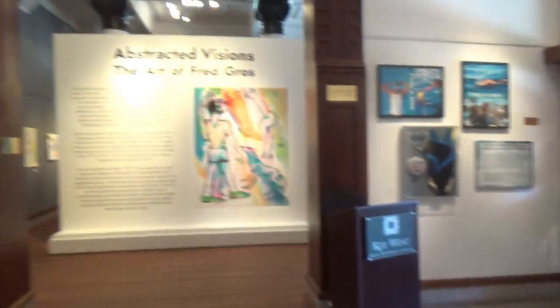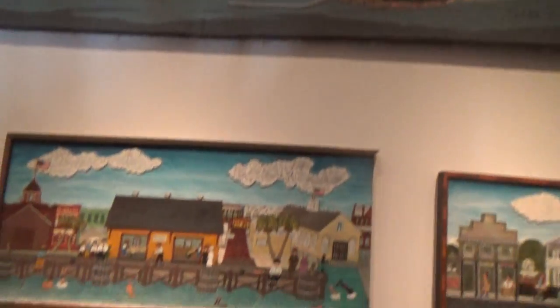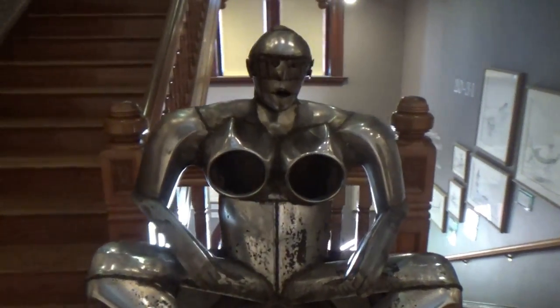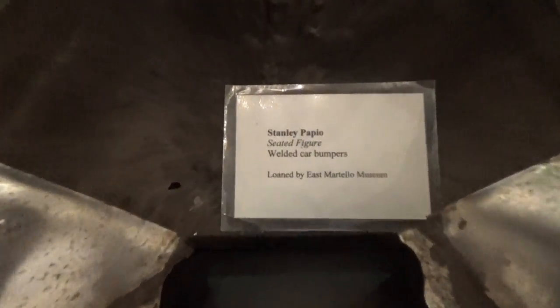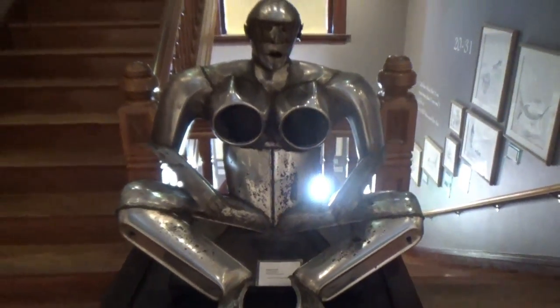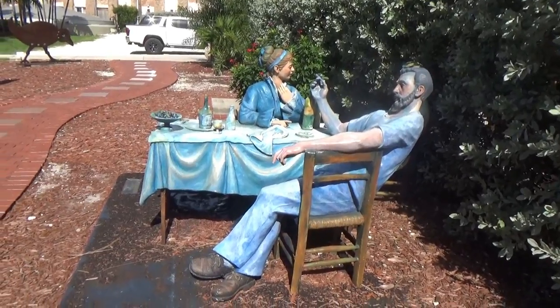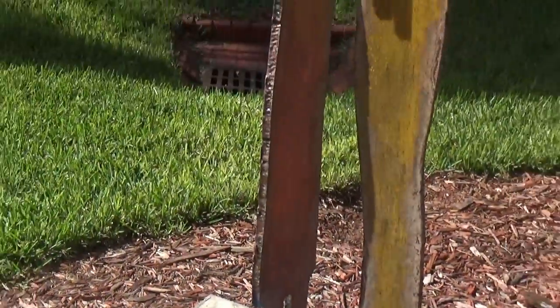This is the Key West Museum of Art and History, and most of what they have here is pretty boring by my standards. There's a statue of Ernest Hemingway with a fishing rod. And here's an interesting sculpture — big headlights — it's made from car bumpers welded together. What I like are the statues they have outside. Here's some people like they're sitting in an outdoor dining place, and they've got some real tall guys here.